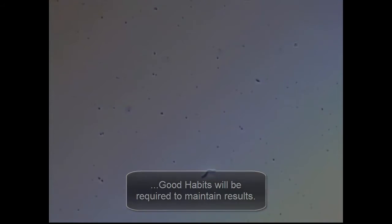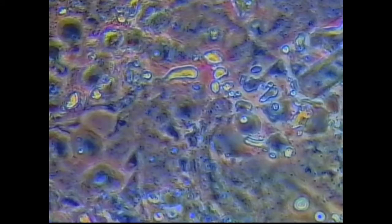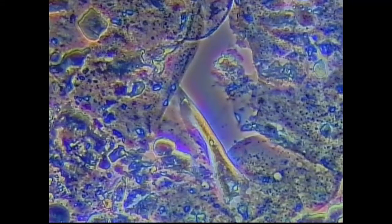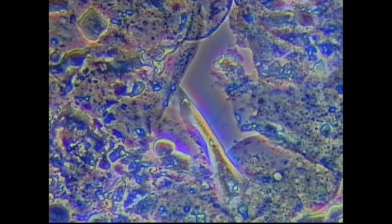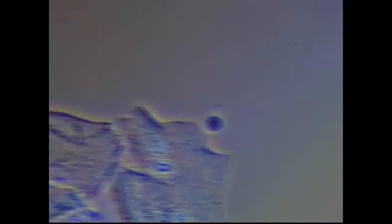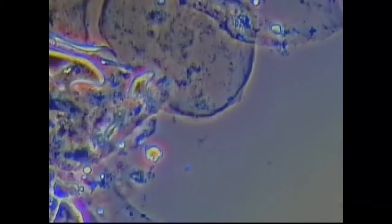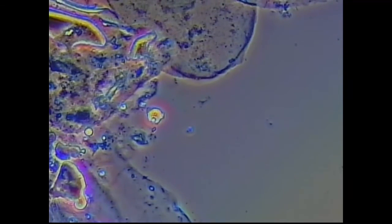That is not a spirochete. There's a red blood cell. Let me focus this a little bit — that's better. So it looks like we have a barrage of epithelial cells. Usually at the corners of these epithelial cells you see a ton of movement or bacteria of any kind, and just don't see too much of anything really. There's a little bit of movement there.